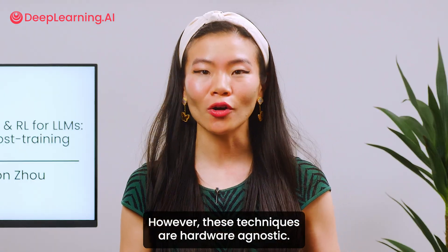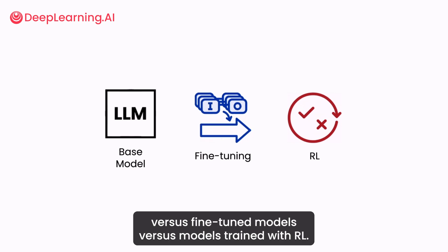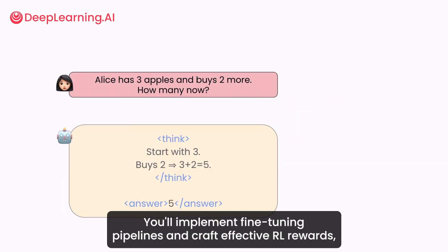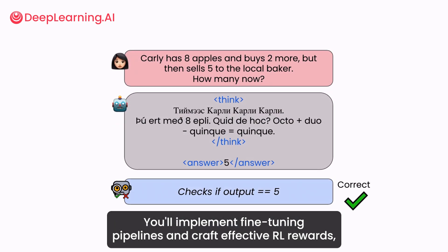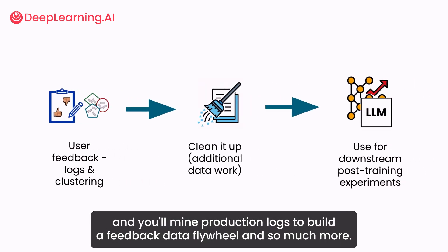However, these techniques are hardware agnostic. The hands-on labs will allow you to compare base models versus fine-tuned models versus models trained with RL. You'll implement fine-tuning pipelines and craft effective RL rewards, and you'll mine production logs to build a feedback data flywheel, and so much more.